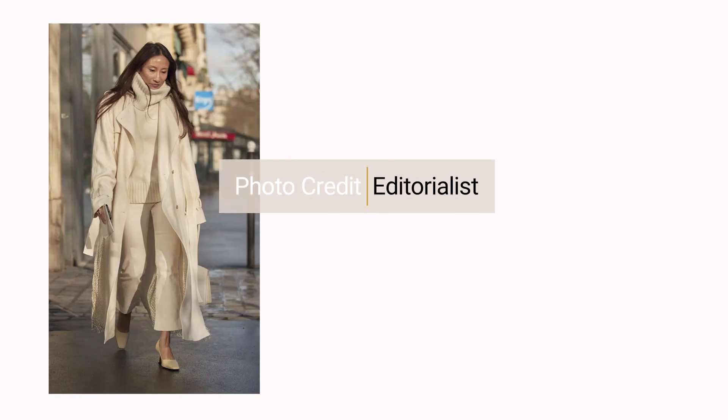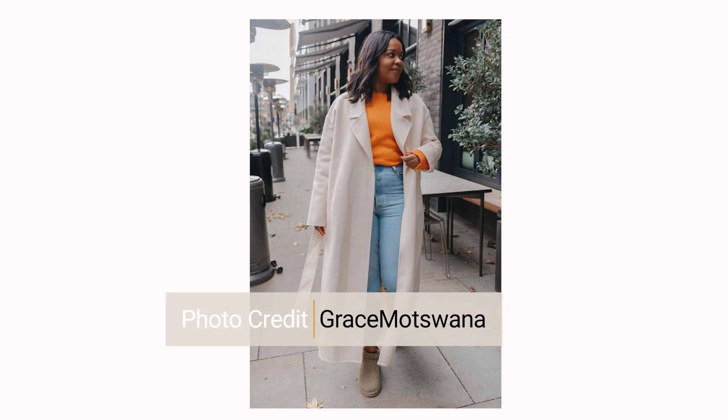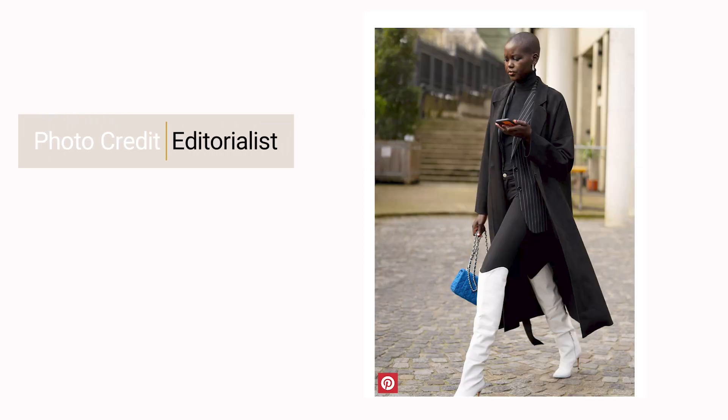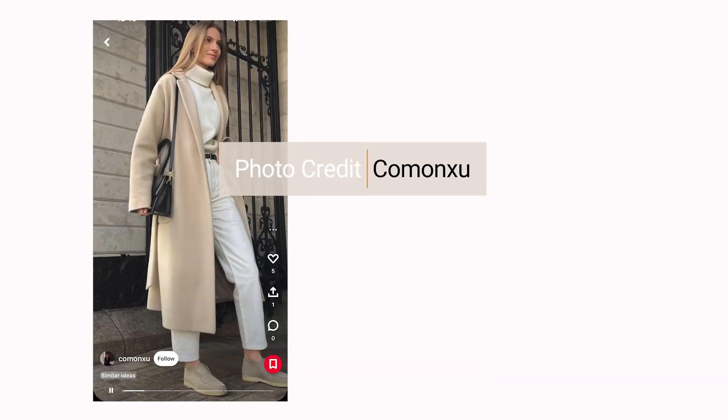I may be biased, but I absolutely love a duster coat and I think they are perfect for fall. They elevate even the most basic looks — you can have a whole legging outfit on, throw on a duster coat, and it takes the look to the next level. They also work great over dresses or shorts when you want a cover-up feel. A duster will take any basic outfit from one level to the next.